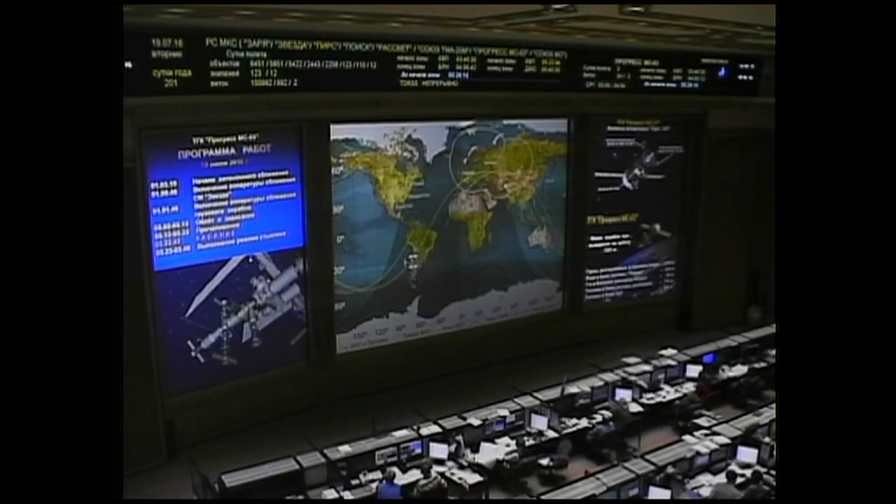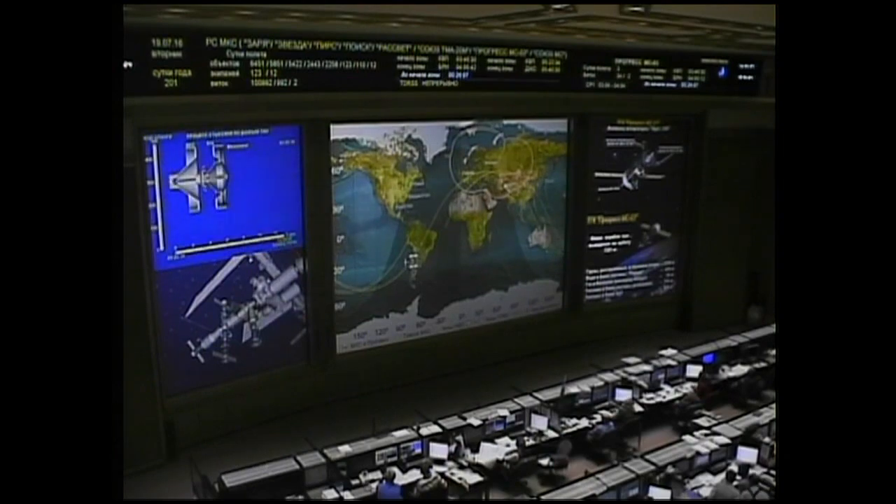Soft contact confirmed. Contact and capture confirmed, mechanism engaged. Docking confirmed at 7:20 p.m. Central Time as the International Space Station and Progress 64 flew 254 statute miles over Chile, just north of the capital of Santiago.